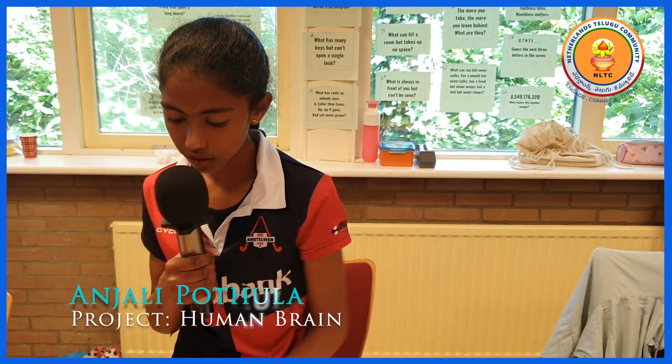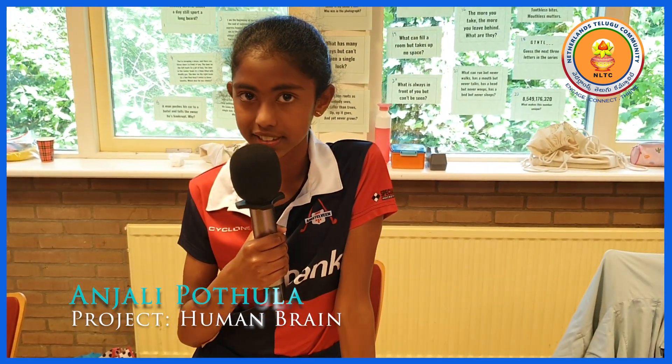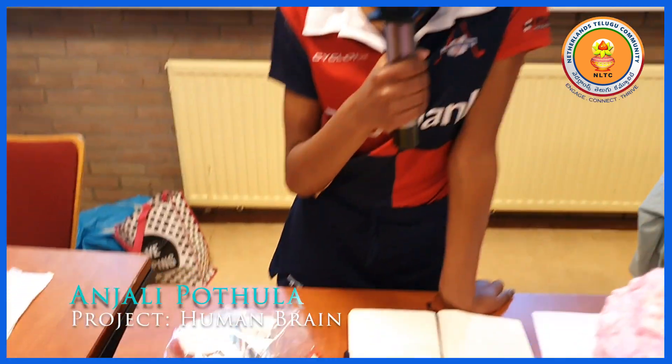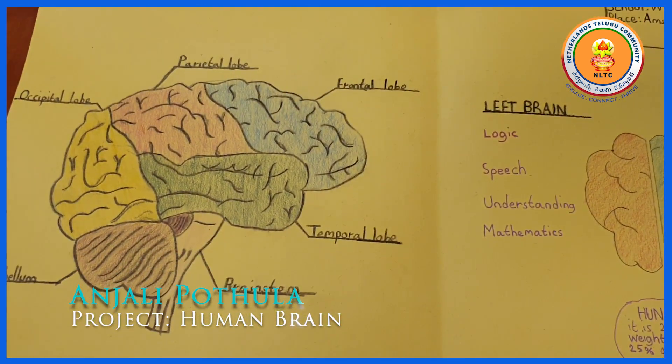The parietal lobe is responsible for the senses. The occipital lobe is responsible for vision with colour, form and motion.